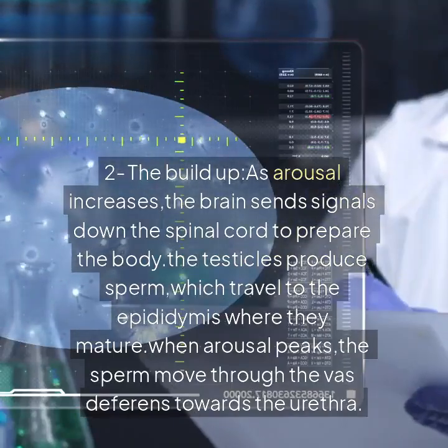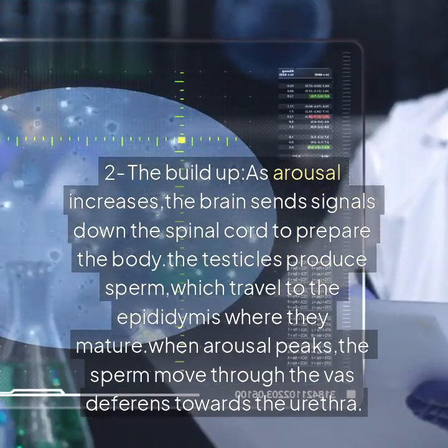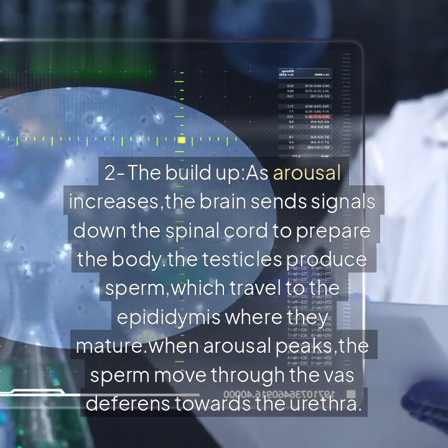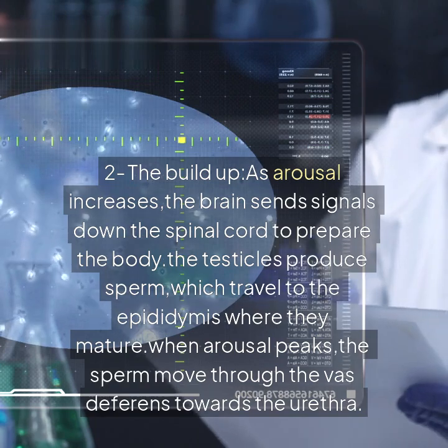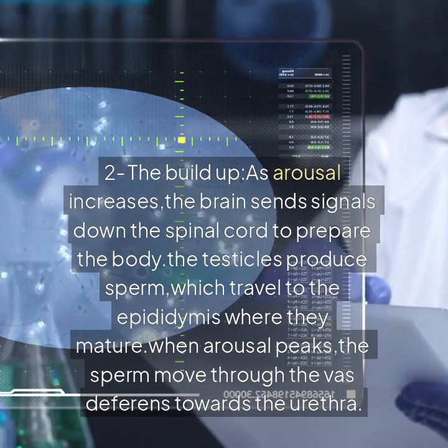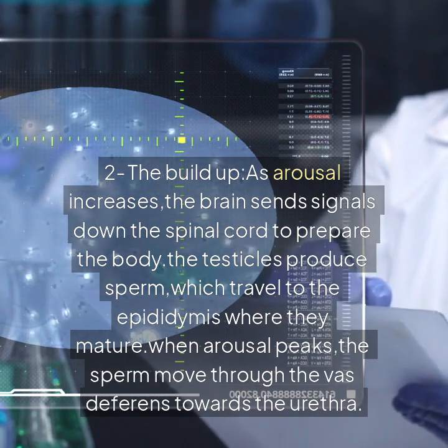The buildup: as arousal increases, the brain sends signals down the spinal cord to prepare the body. The testicles produce sperm, which travel to the epididymis where they mature. When arousal peaks, the sperm move through the vas deferens towards the urethra.